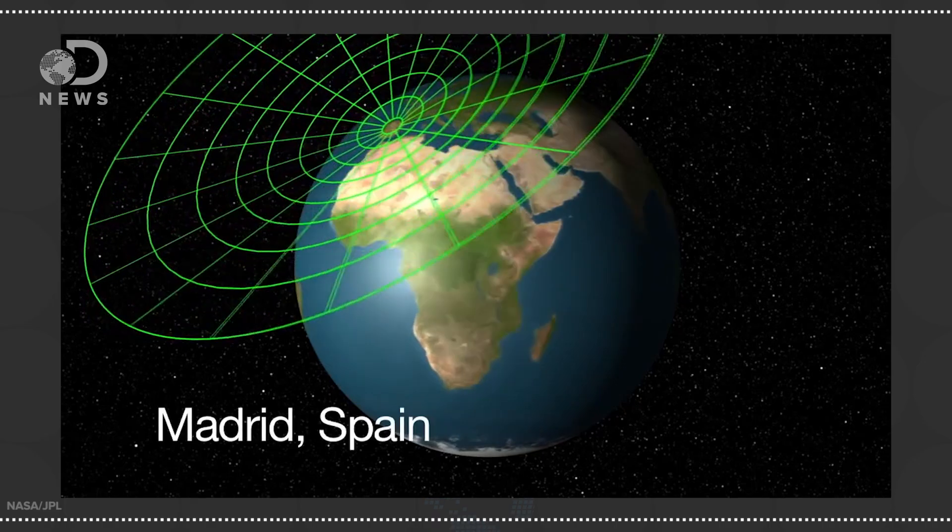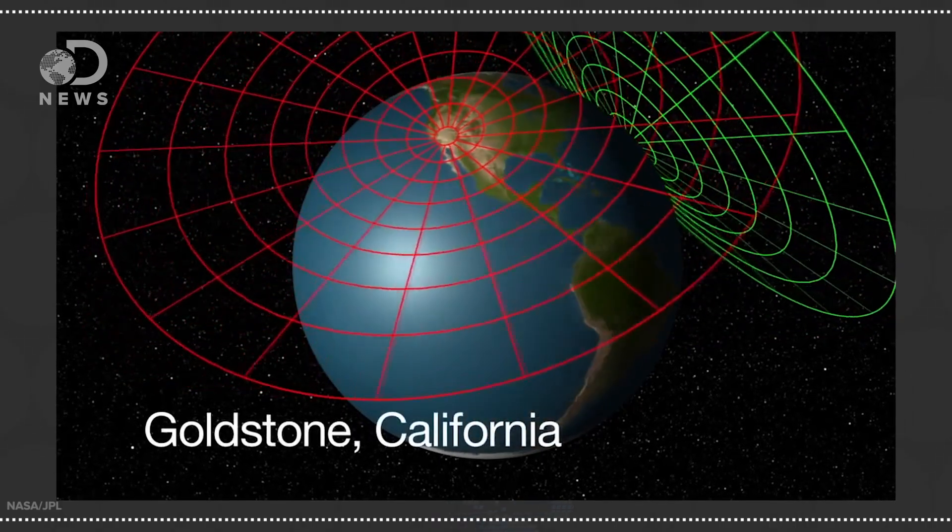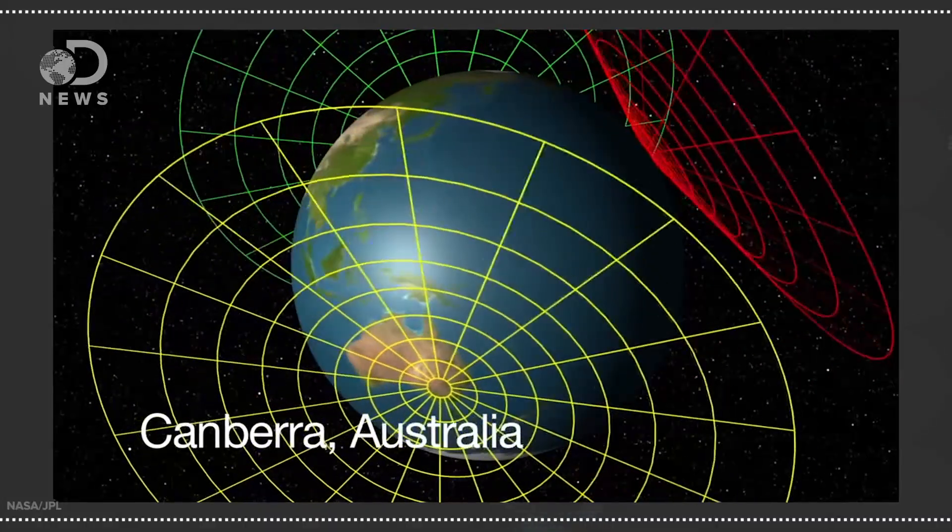Three sites were selected to receive data from space: one in Spain, one in California, and another in Australia — 120 degrees apart, so together they could see the whole sky 24 hours a day.